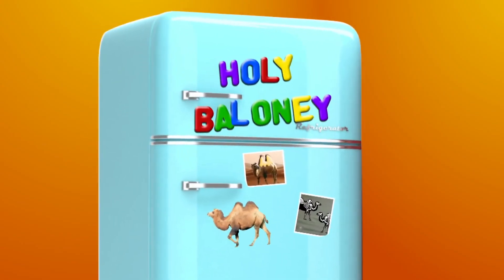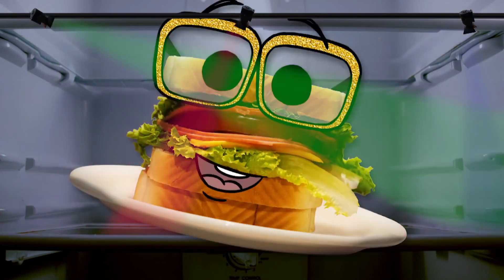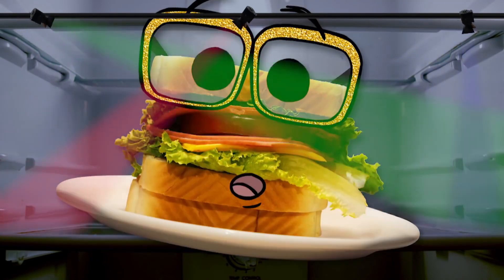It's time for Holy Baloney, the game show where you gotta guess who's telling the truth and who's full of baloney.